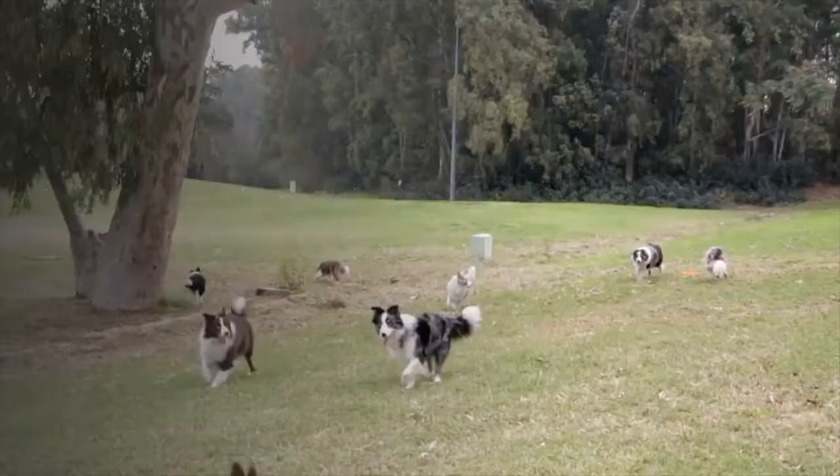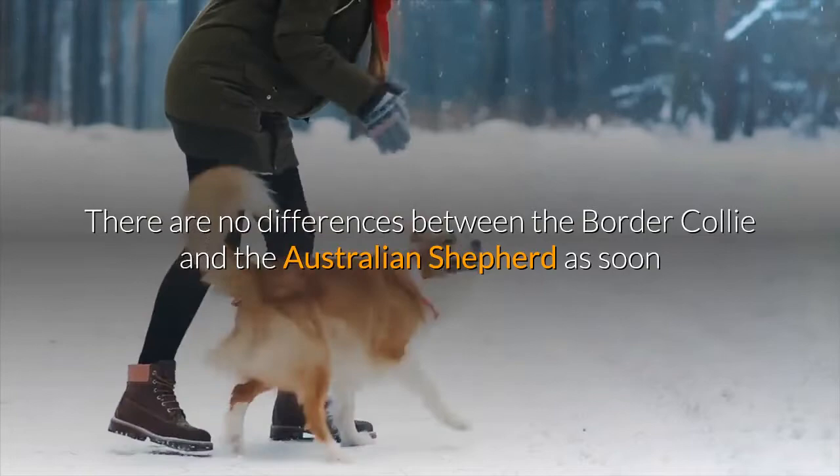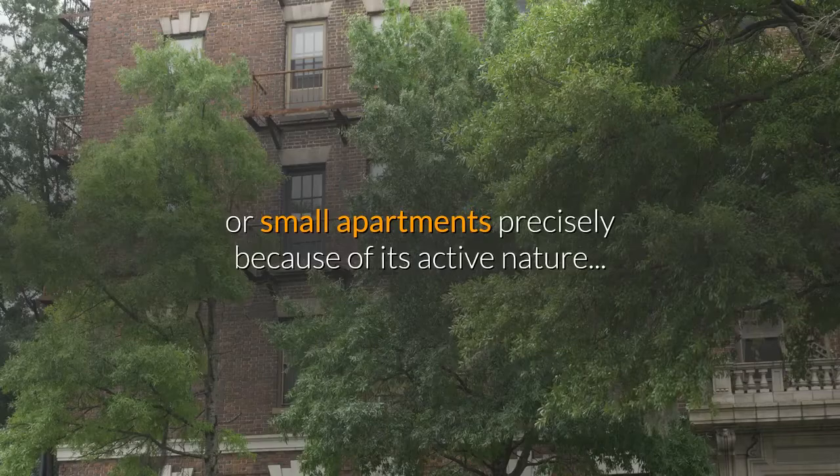In both breeds, females are usually smaller than males. There are few behavioral differences between the border collie and the Australian Shepherd, since both dogs are loving, happy, loyal, caring, and active. This means both breeds need a good dose of daily exercise as well as activities that keep their minds entertained. In general, they do not adapt well to apartments or small spaces precisely because of their active nature.